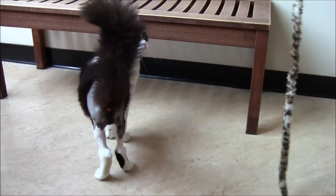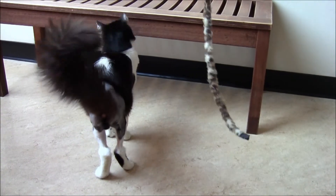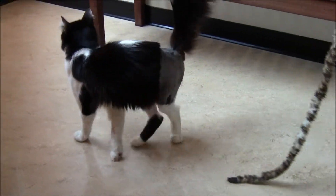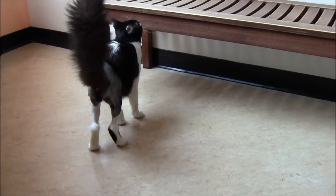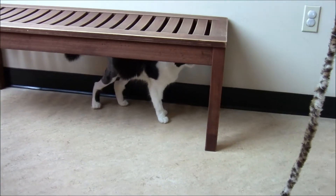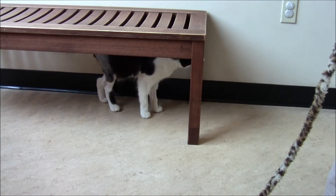Tom-Tom is young and active now that his legs are pretty well healed. He would love to have a kitty companion in his home, somebody to play with. He's extremely affectionate, young, and active — he's been all treated, up on his vaccinations, and ready to go home with you.